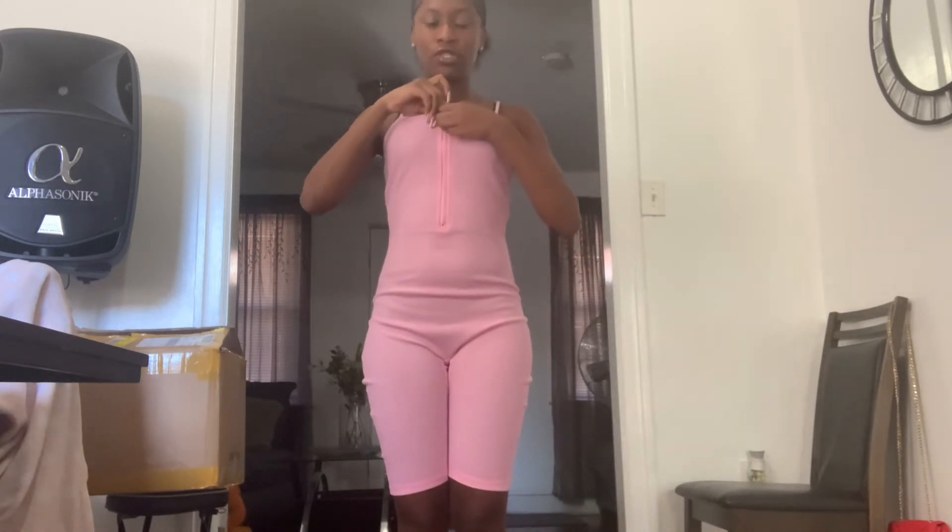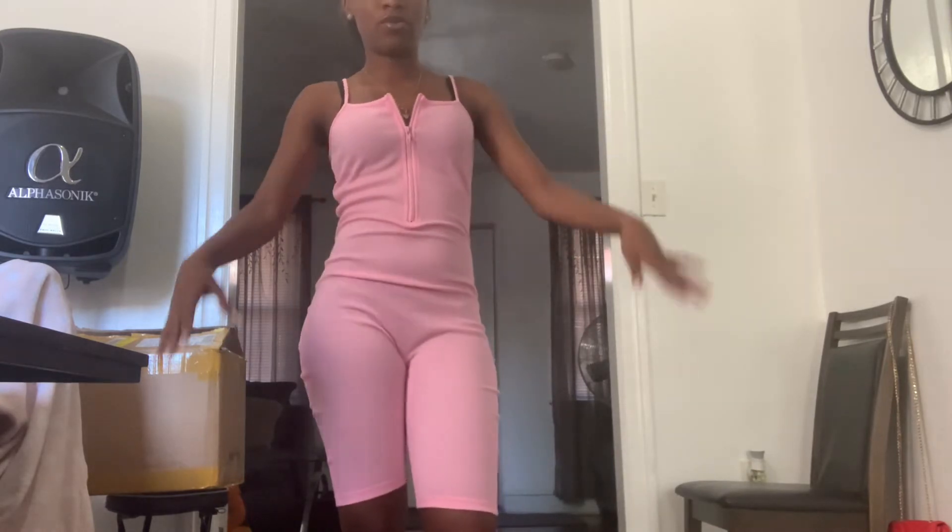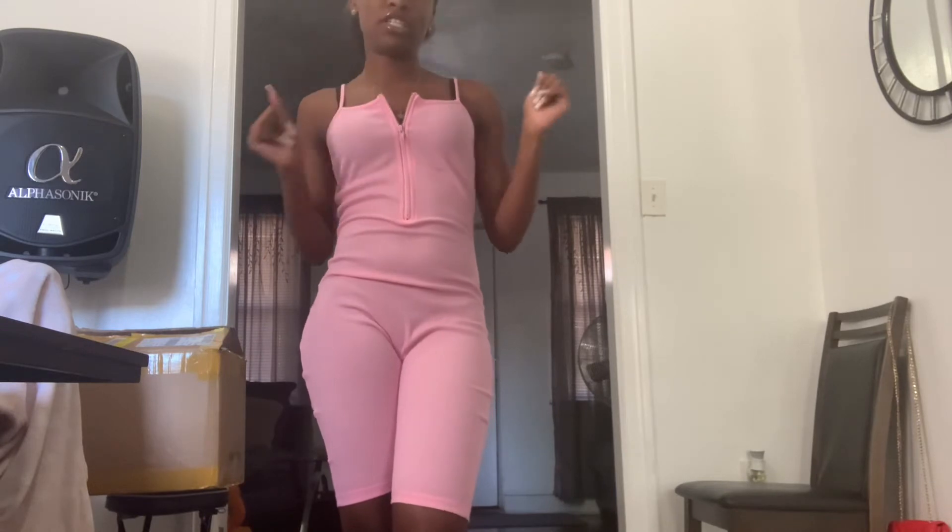Alright guys, this is a baby pink one-piece jumpsuit and it has a zip down in the middle, which is really cute. I have this in baby blue as well. It's really cute, really comfortable. You can pair this with sneakers, a cute crop top, a jean jacket — you can style this up however you want. It's true to size, this is a small but it's very spacious. Really comfy for a regular chill day, brunch, anything.